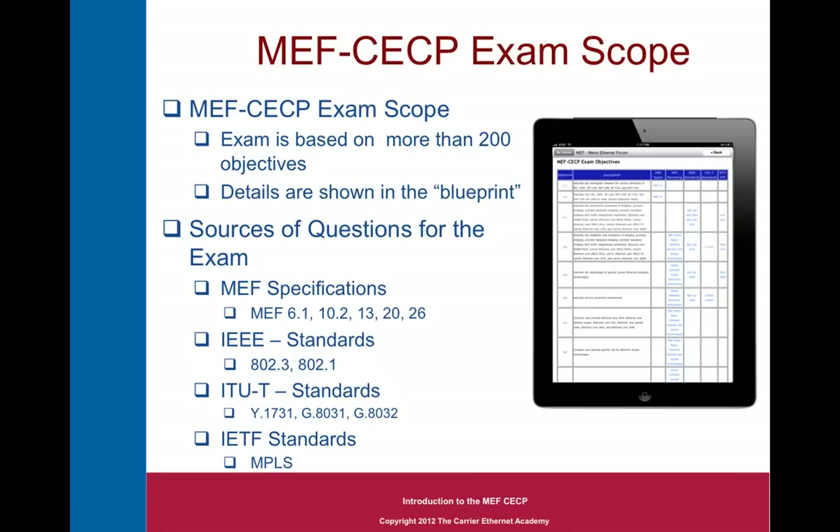The sources of questions for the exam include key MEF specifications such as the service definition documents MEF 6.1 and 10.2, the interface documents — 13, which is UNI Type 1; 20, UNI Type 2; and MEF 26, the ENNI specification. We also pull material from other standards including IEEE 802.3 and 802.1 Ethernet and bridging standards, several important ITU-T standards including Y.1731, which is the basis for service OAM, and G.8031 and G.8032, which are protection mechanisms for Ethernet networks. Lastly, even IETF standards are covered, where you need to understand how to encapsulate Ethernet services in other technologies like MPLS.